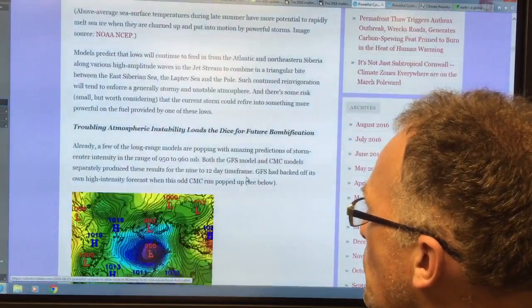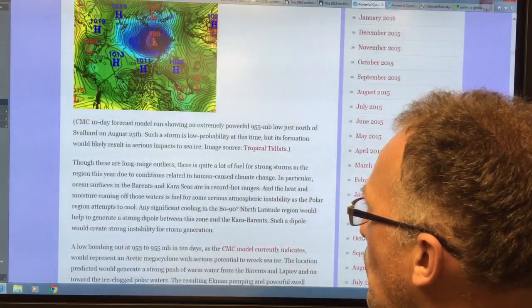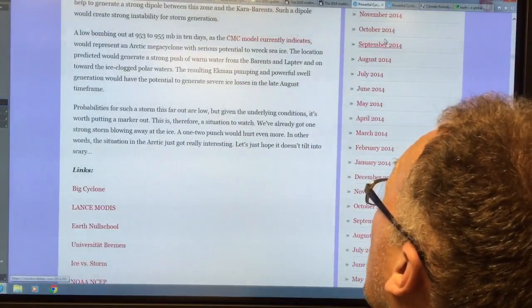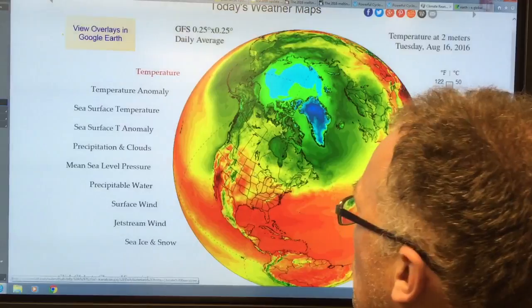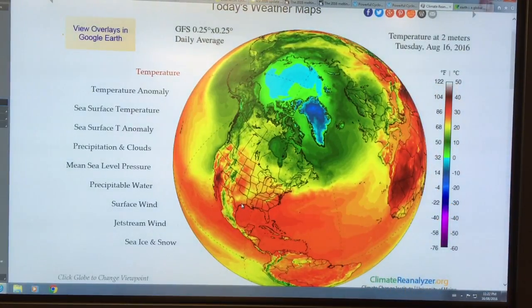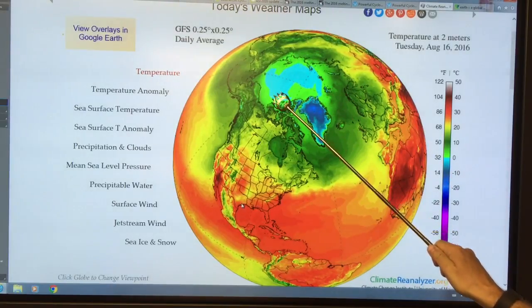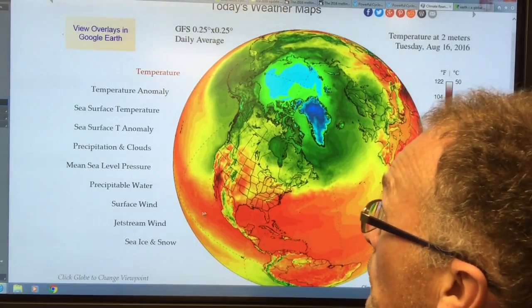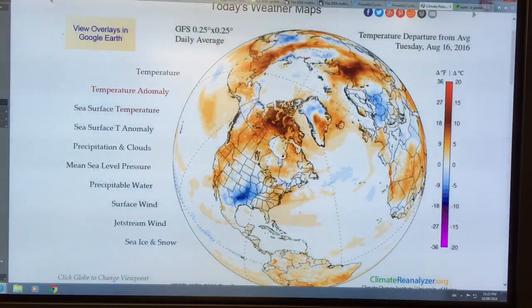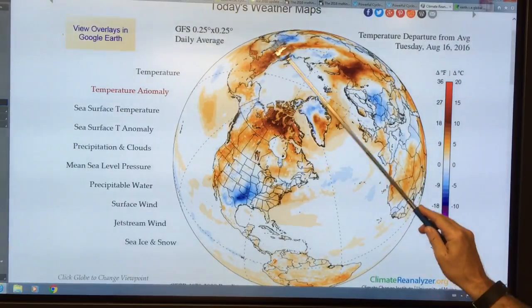This is the sea surface temperature; this is the pressure showing the low. Climate Reanalyzer — just Google climate reanalyzer and have a look at this data. The green is above zero. All these regions around here show surface temperature above zero. Hover the pointer over temperature anomaly and you can see the temperatures being about 10 degrees Celsius warmer in the dark brown areas.